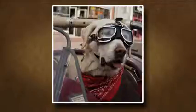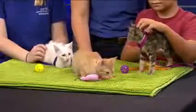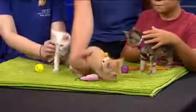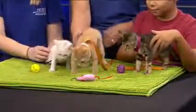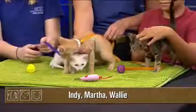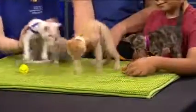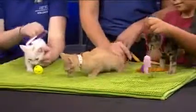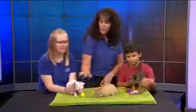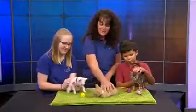Visit azhumane.org/events to learn more. It's time to learn where Indy, Martha, and Wally got their names. These three kittens found themselves lost in a Walmart store, down in a pipe. It was an EAMT rescue at the Walmart on Indian School. We have one boy here — the orange tabby — this is Indy; this is the white one; and Martha is the torty.